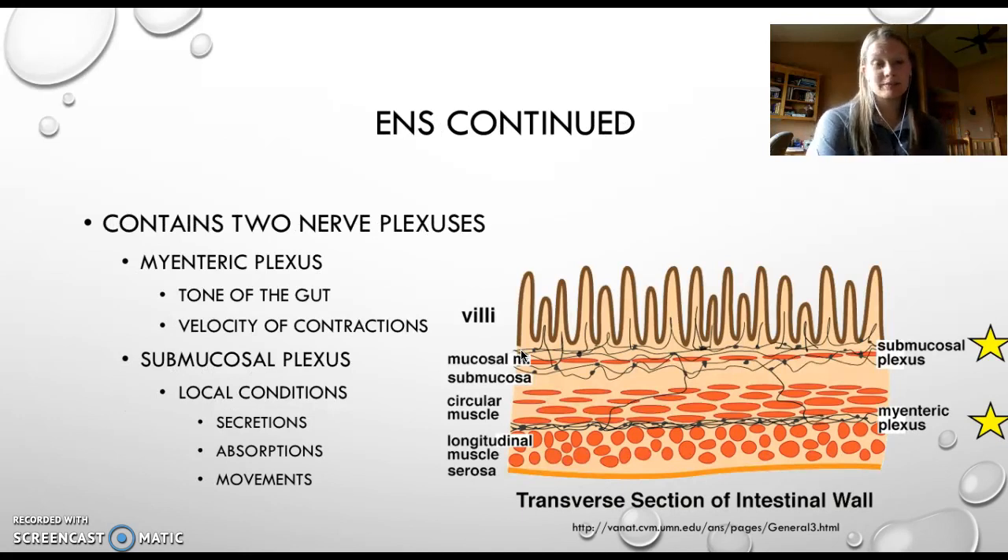The enteric nervous system contains two major plexuses: the myenteric nerve plexus and the submucosal plexus. The myenteric plexus lies between the longitudinal and circular layers of muscle in the tunica musculares, and this location allows it to control digestive tract motility as well as the tone of the gut — that's the one between the circular muscle and the longitudinal muscle. The submucosal plexus lies in the submucosa, where it senses local conditions and can control secretion, absorption, and overall muscle movements — that one is up top.